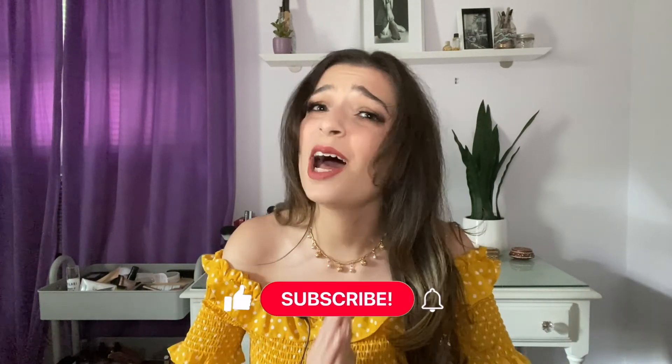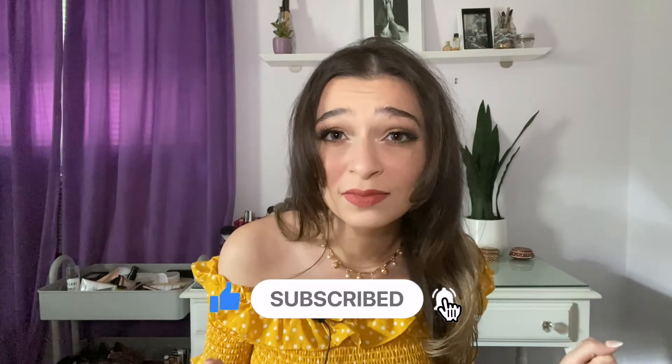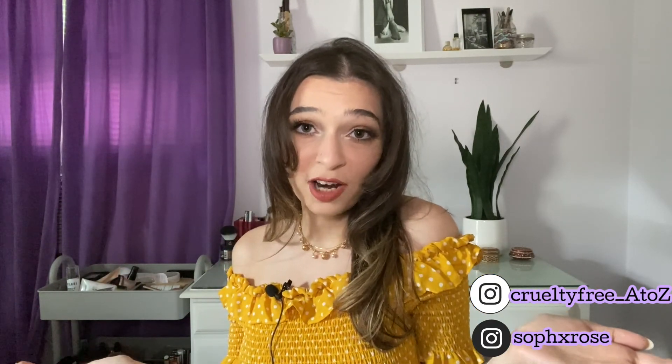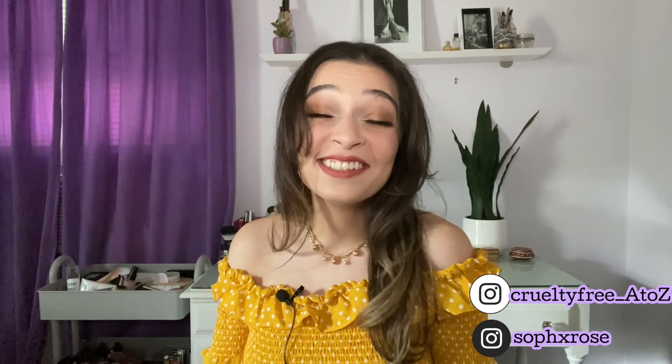Alright everyone, thank you so much for watching. As always, please comment, like, and subscribe — I would love to have you be one of my cruelty-free cuties. If you liked what you saw and want to see more, or have suggestions, feel free to email me or contact me via Instagram. And if you want to see a three looks, one palette with that Nabla palette, check out my Instagram. I will see you next time!